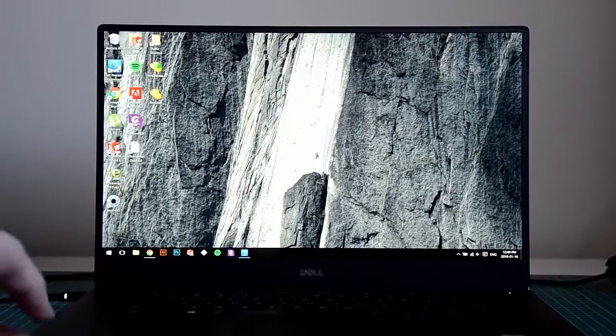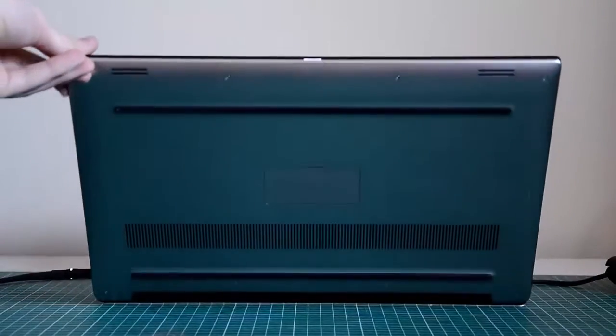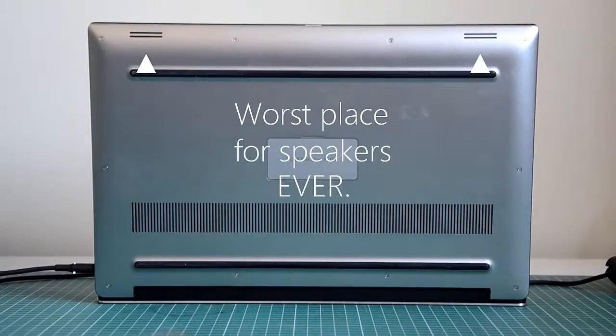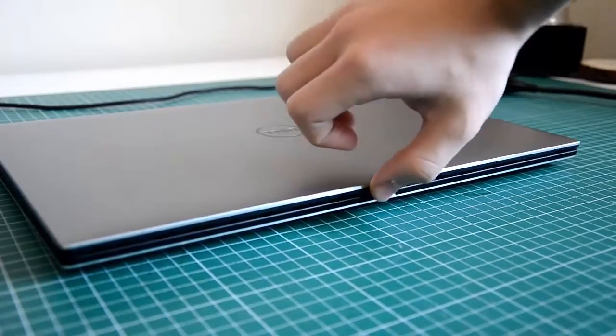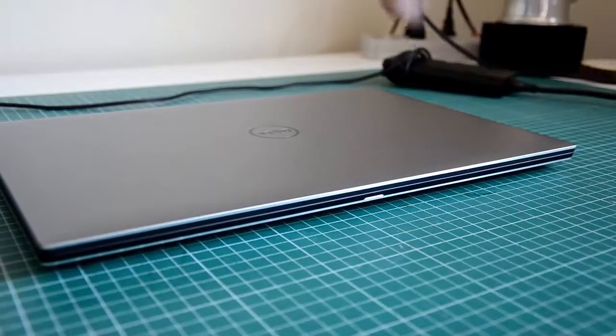Some negatives about the laptop: the speakers may get loud, but the placement is not the best. And this is a bit of a picky one, but you can't actually open it with one hand. It may be a small thing, but it definitely impacts when you're using the laptop.